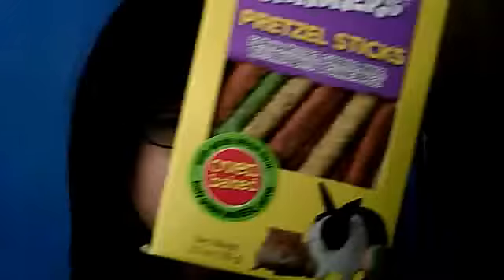First of all, I got these little buddy snacker pretzel snacks for my bunny, because I feel like my bunny's not getting enough love, so I just bought her some treats. It says $3.12 right here but it was actually $2.50, so I got it for $2.50. I just thought my bunny would really enjoy these treats.